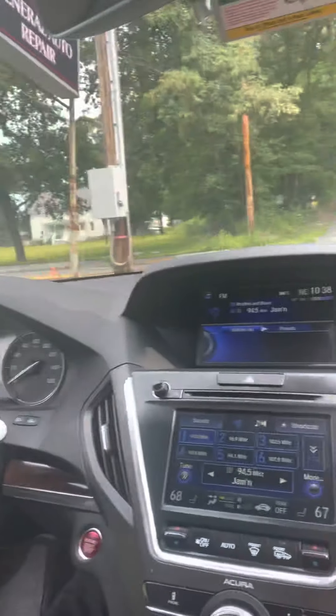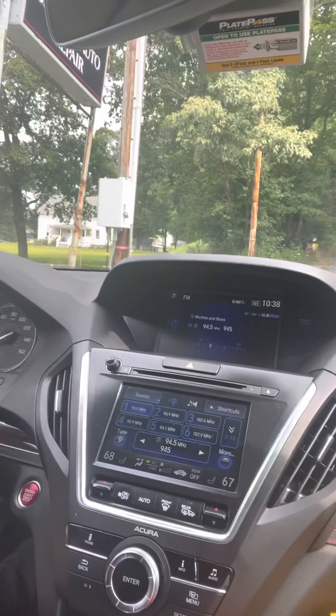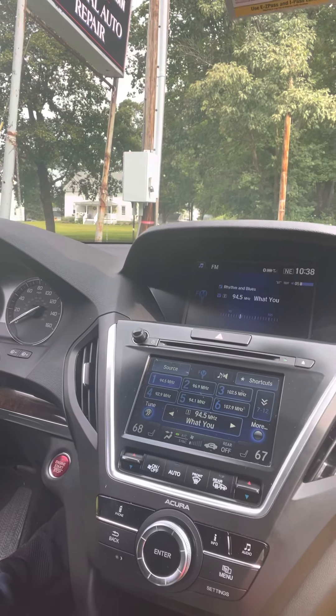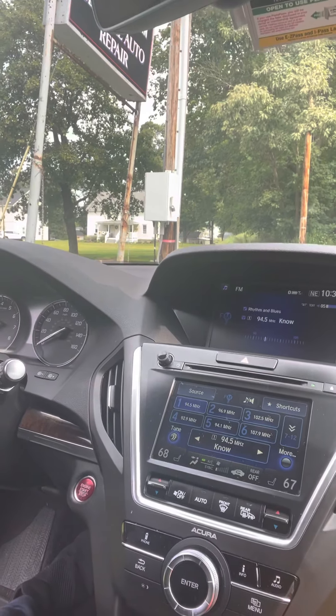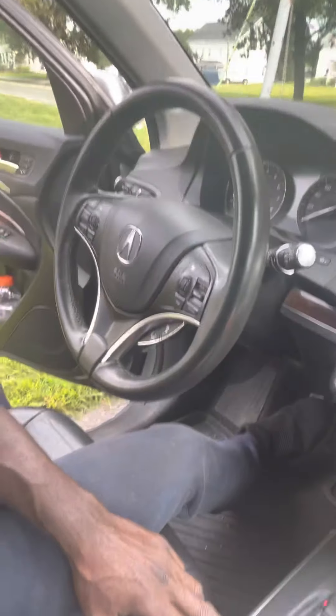The moment you start the car, you get a lot of features. The seat will come to your size — it shapes to your length so you can be comfortable when driving. You've got a lot of features too. This is the parking mode. This is the drive mode — very beautiful.